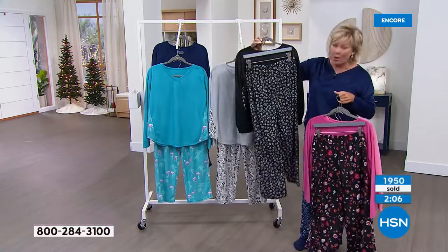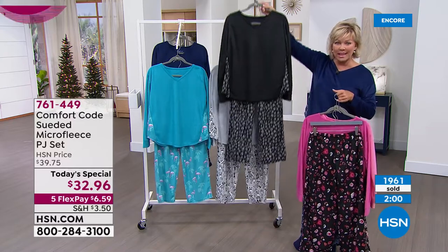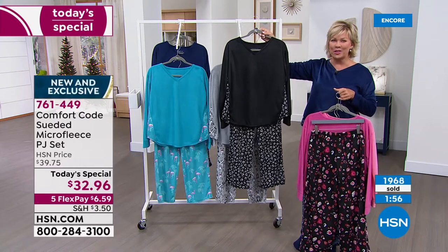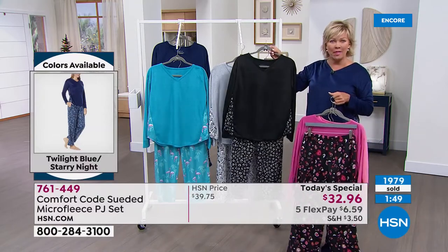Extra small through 3X, machine wash, tumble dry. The length on the top is 26 inches, the length on the bottom is 30 inches. Everything about it is just for you to enjoy — take the stress off, take the edge off. After a long day or if you're working from home, think about that.